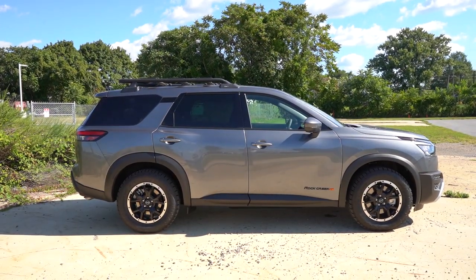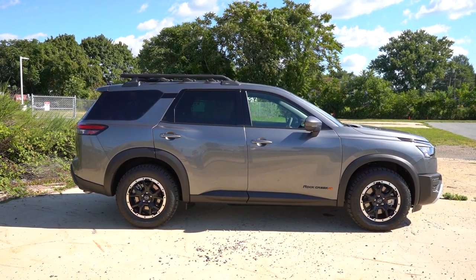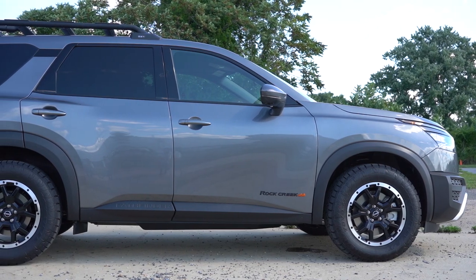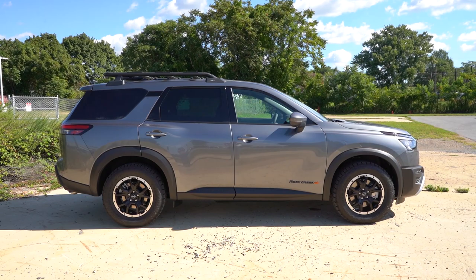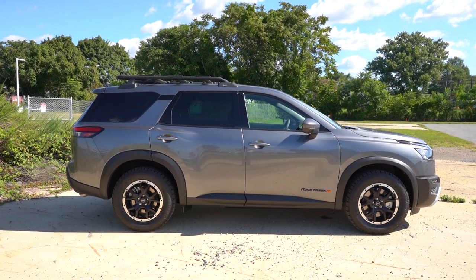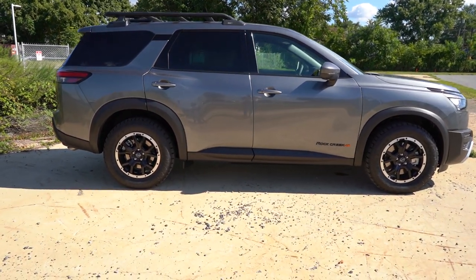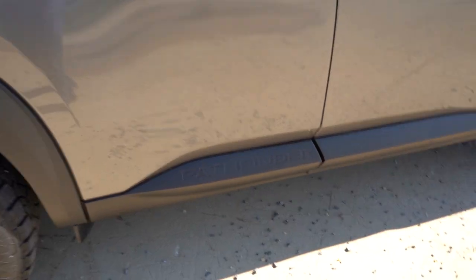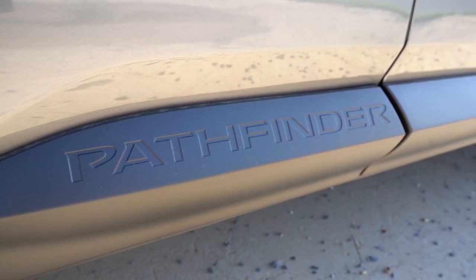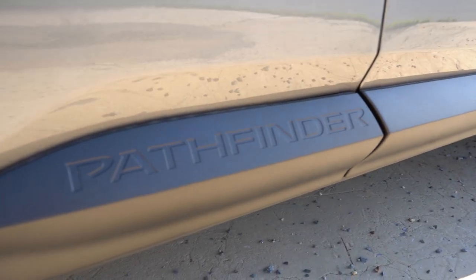Around to the side: black roof rails come standard on the SV, silver roof rails on the Platinum, and a roof rack on the Rock Creek. Chrome beltline molding comes standard on all trims except the Rock Creek, where chrome is swapped for gloss black. Rear privacy glass is standard across the board. There's a floating roofline towards the C-pillar finished in gloss black for all trims, and cool Pathfinder lettering etched into the side skirts on the rear door, plus Rock Creek badging on the front doors.